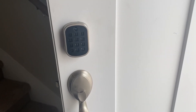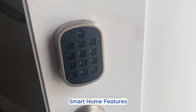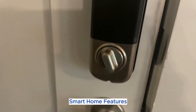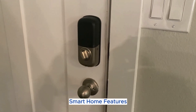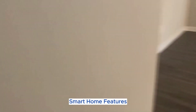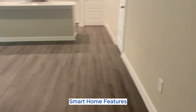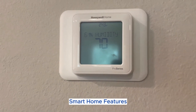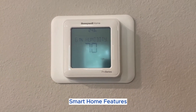One great feature that we do have is the smart home access lock. You will be given your own specific code upon move-in that we will not have access to. Also with the smart home access, it monitors your thermostats for both upstairs and downstairs.